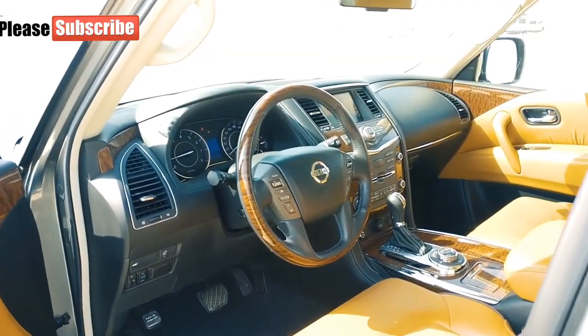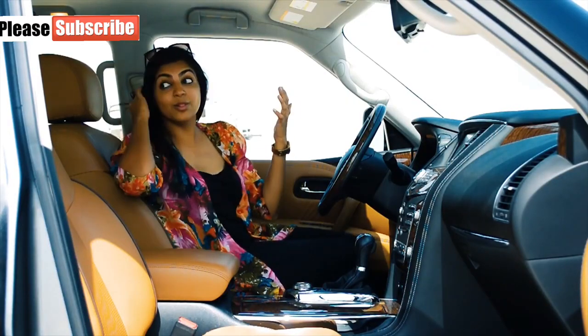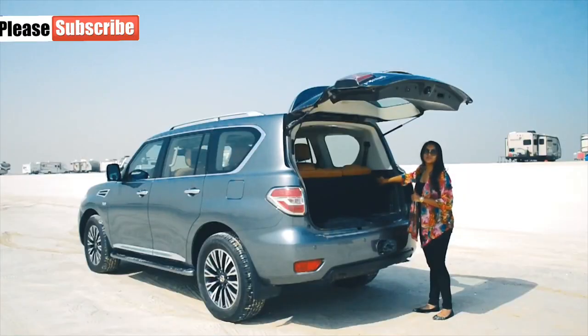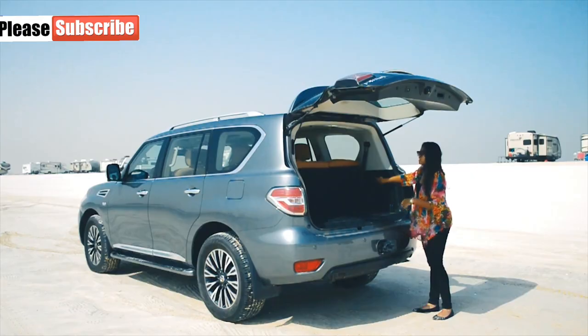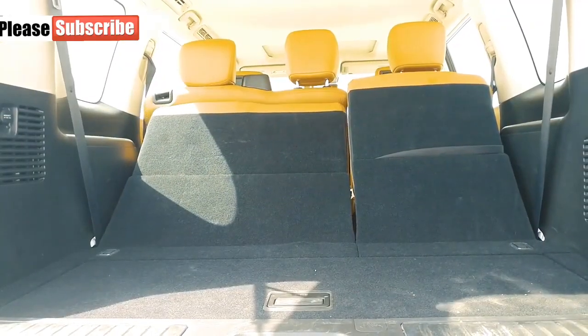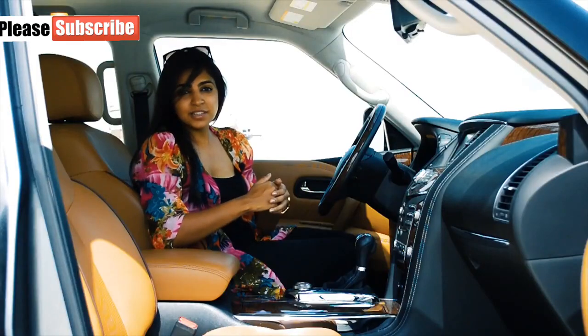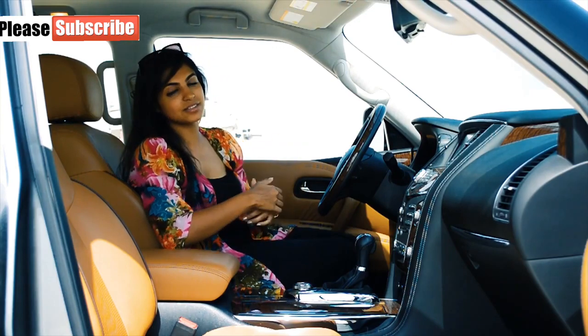Talking about the interiors, the first thing you think of when you look inside is the size — it is huge. The third row can be folded over electronically with these buttons here. It is a pretty slow process, but nonetheless it doesn't have to be done manually. The second row comfortably seats adults, whereas the third row would be better off for kids rather than adults.